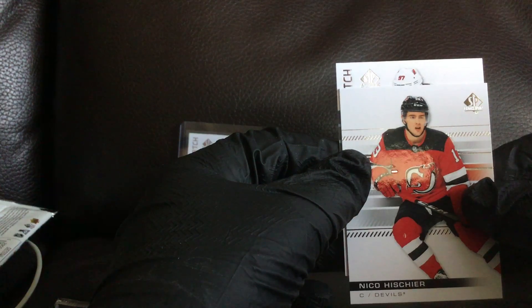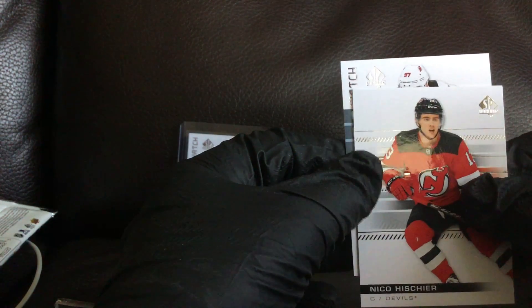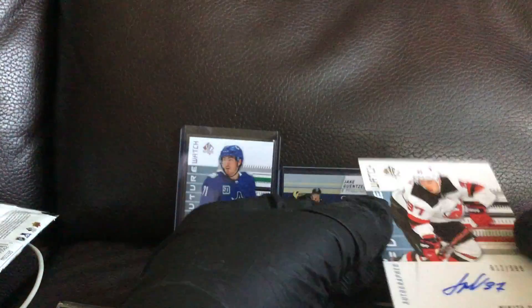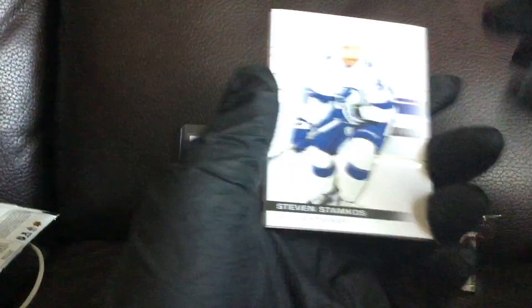It's a New Jersey Devils — Ikakusa. I was hoping that was Jack Hughes for a second. That would have been crazy. Moving on. Well, it's always nice to get the auto.